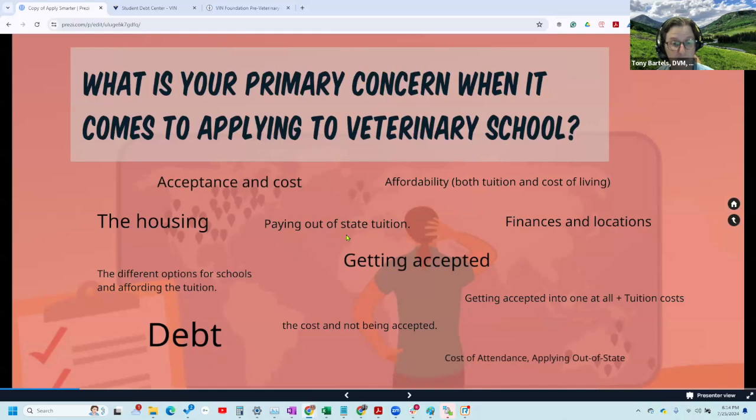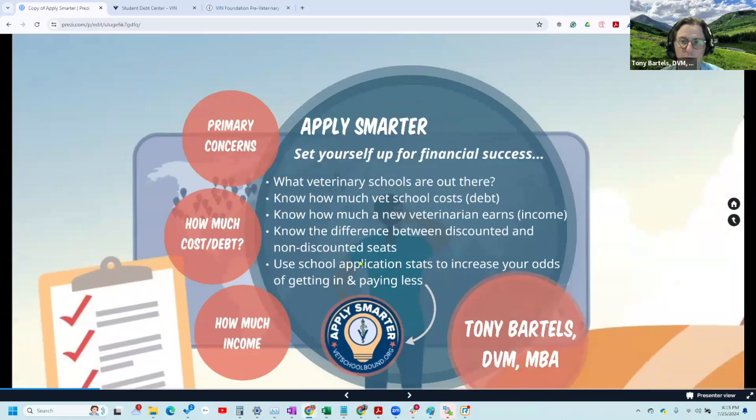You don't have to pay out-of-state tuition, even if you don't have a veterinary school in your state. You may have to pay out-of-state tuition for one year, but you want to avoid those places where you'd have to pay out-of-state tuition for all four years. Private schools don't have an out-of-state or in-state designation — they don't have a cheaper rate. Those private schools can lead to $300,000 to $400,000-plus of student debt. So we want to make sure we're touching on these concepts that address your concerns as you approach this application process.